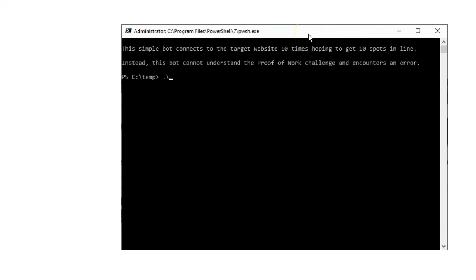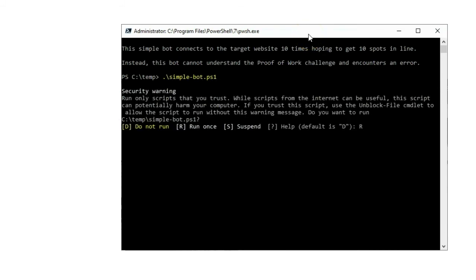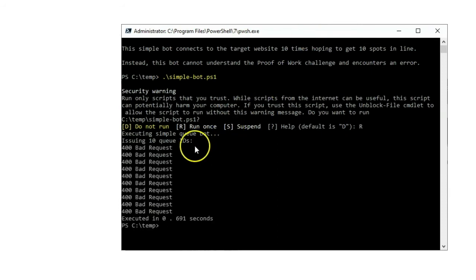Next, I'll unleash our simple scripted bot on the waiting room. You can see that the bot cannot solve the puzzle and fails to enter the waiting room. Building an advanced bot to solve the Proof of Work challenge is possible, but the complexity and CPU costs at scale are significant.